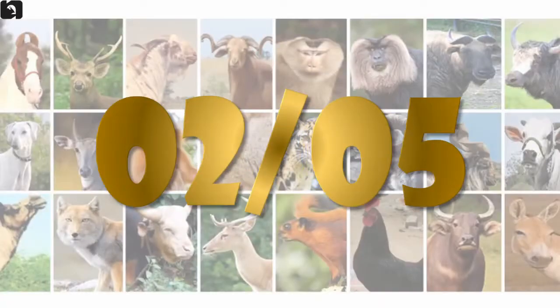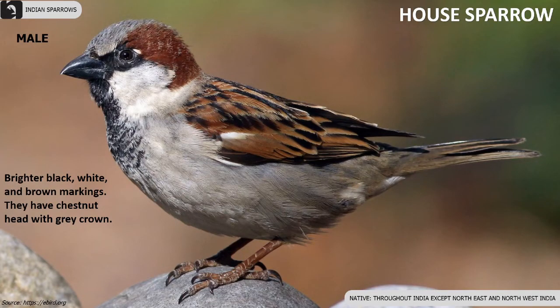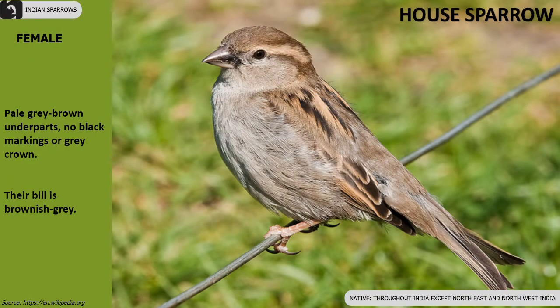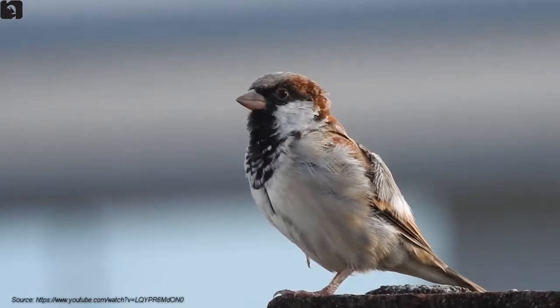Out of all five, the house sparrow is the most common species. The males have brighter black, white, and brown markings. Females have pale grey-brown underparts, no black markings, and no grey crown.